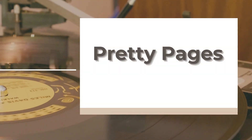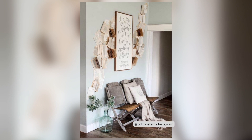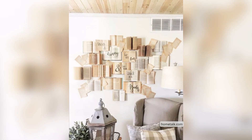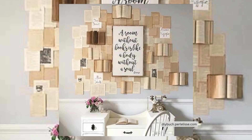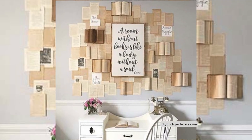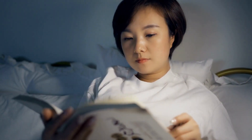5. Pretty Pages. Vintage books are always a classic. But how about opening them up and creating a stunning wall display? It's like a work of art — curved and turned to create patterns. It's not just decor; it's a reading nook waiting to happen. What's your favorite vintage book?